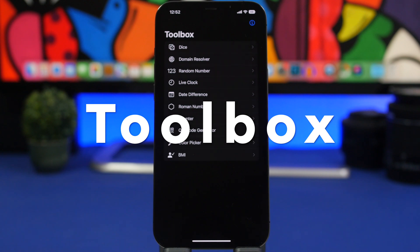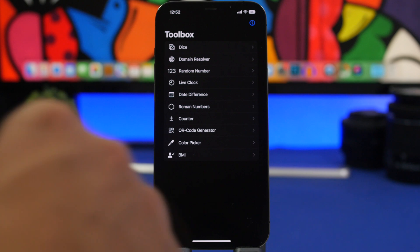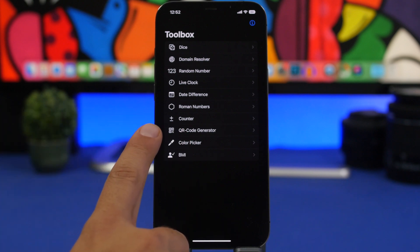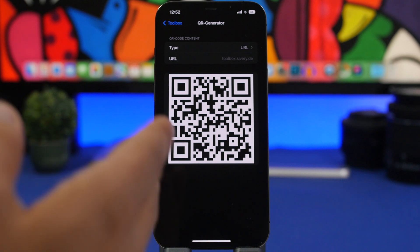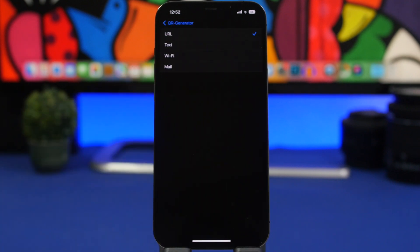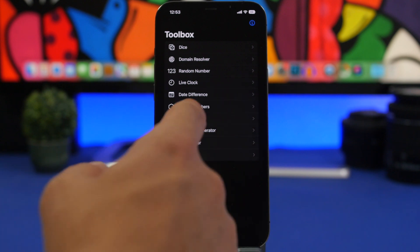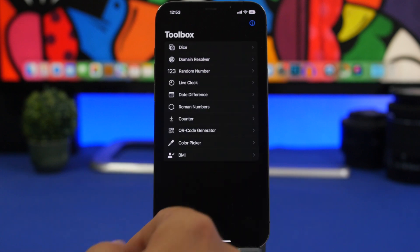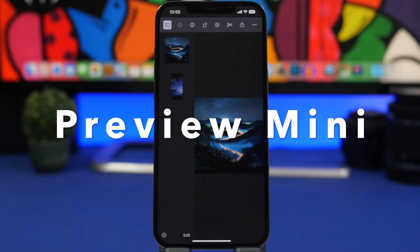Toolbox is the next app — a new app recently released that offers a bunch of useful tools for things you can't do with stock iOS apps, like calculating a BMI or a QR code generator. The QR code generator is really useful — you can type a URL and generate a QR code for it, or do the same for text, your Wi-Fi network so you can easily share the Wi-Fi passcode without giving it out directly, your email, and more. Other tools include date difference calculator and Roman numerals conversion.